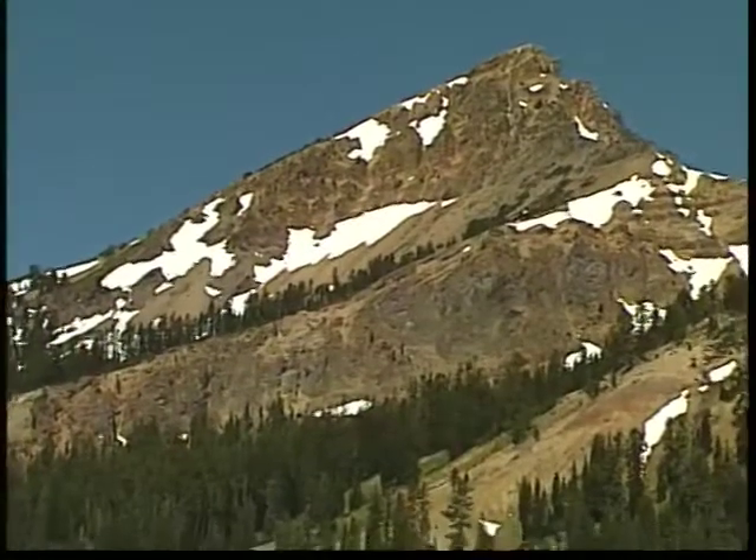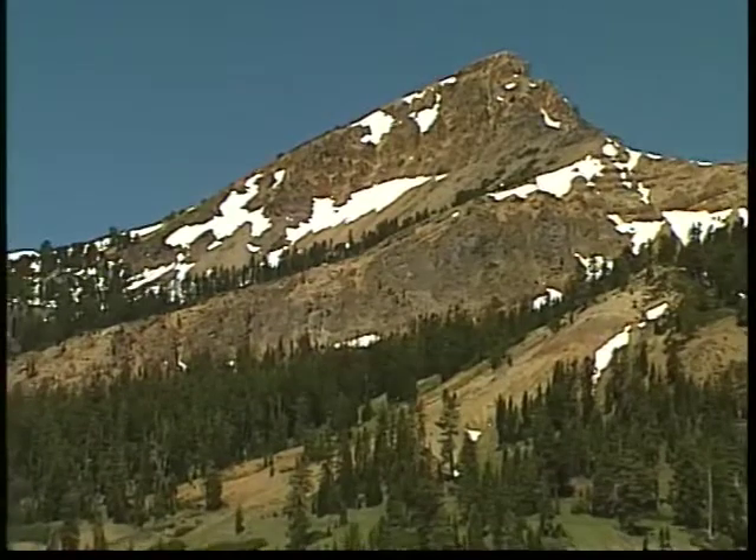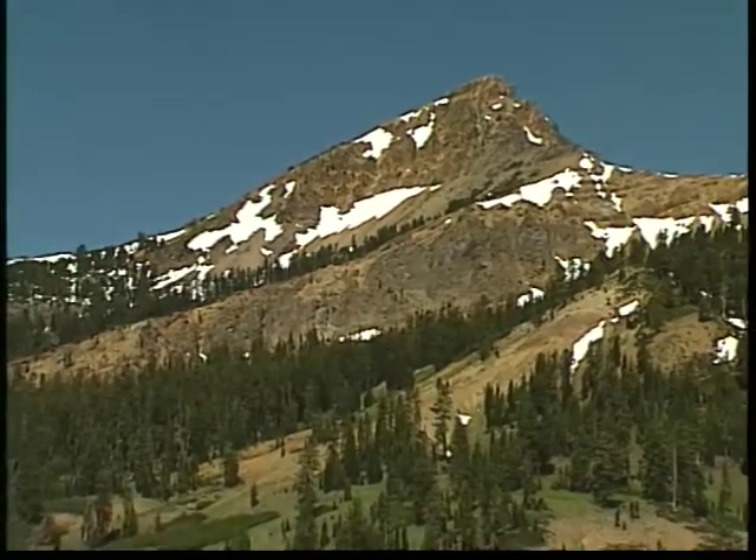Brokhoff Mountain, in the southwest corner of the park, is the second highest peak at Lassen. It is a remnant of Mount Tehama's western side.